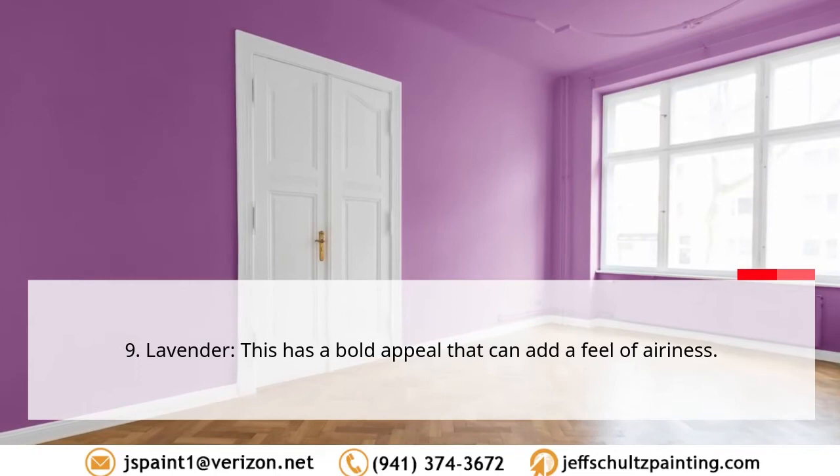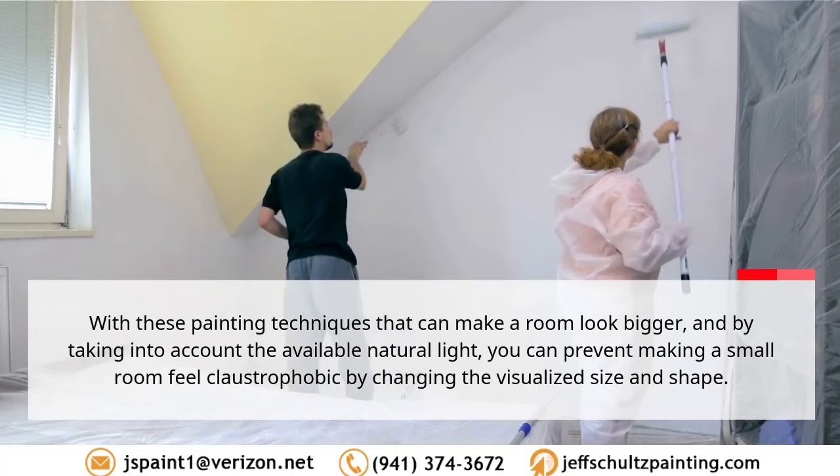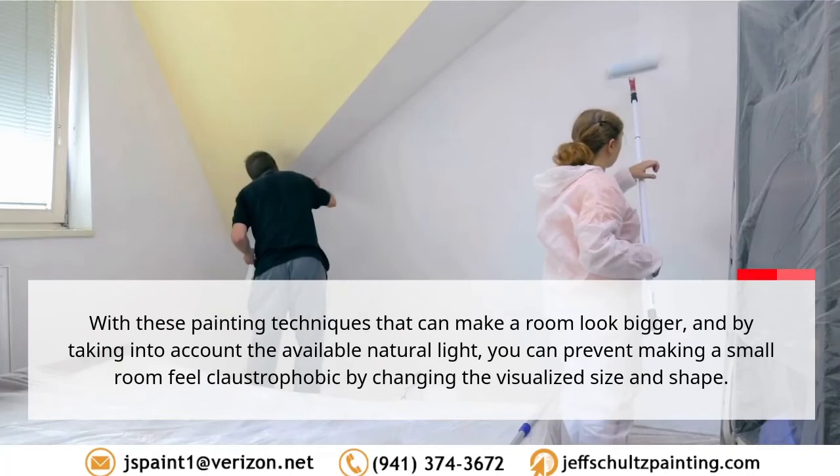Eight, dark navy — this creates a dramatic yet comfortable environment. Nine, lavender — this has a bold appeal that can add a feel of airiness. With these painting techniques and by taking into account the available natural light, you can prevent making a small room feel claustrophobic by changing the visualized size and shape.